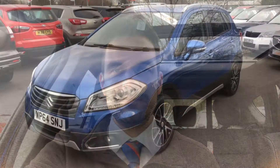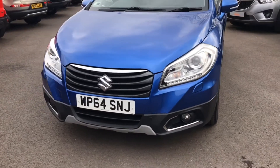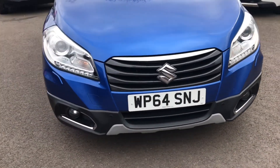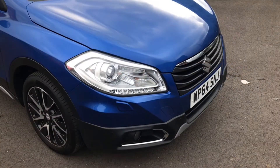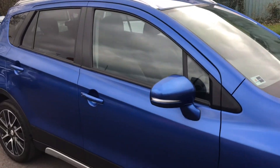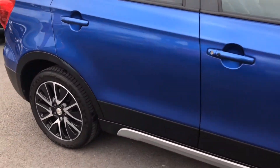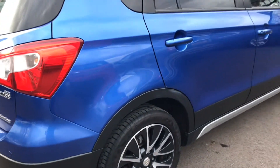It's in lovely condition inside and out, so let's have a quick look around it. Let's take a look.